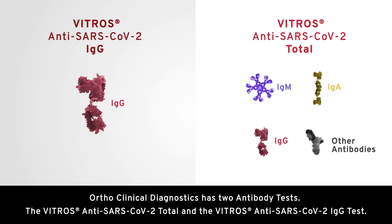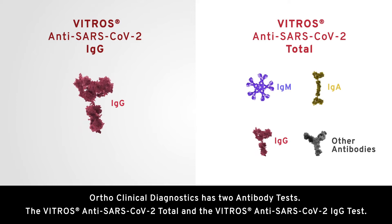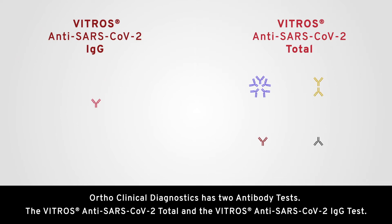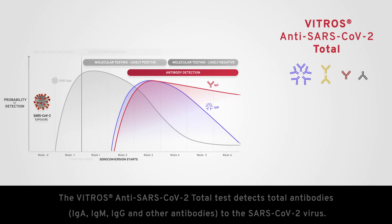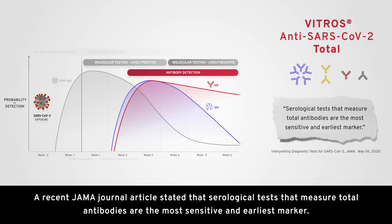Ortho Clinical Diagnostics has two antibody tests: the Vitros anti-SARS-CoV-2 total and the Vitros anti-SARS-CoV-2 IgG test. The Vitros anti-SARS-CoV-2 total test detects total antibodies — IgA, IgM, IgG, and other antibodies — to the SARS-CoV-2 virus. A recent JAMA Journal article stated that serological tests that measure total antibodies are the most sensitive and earliest marker.